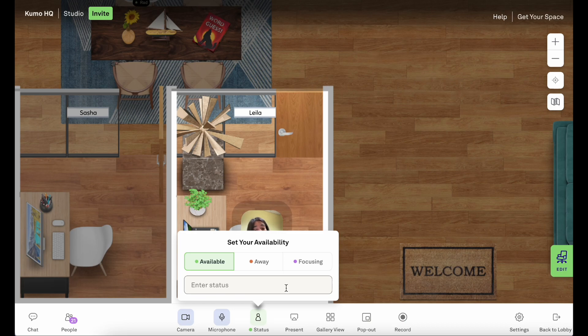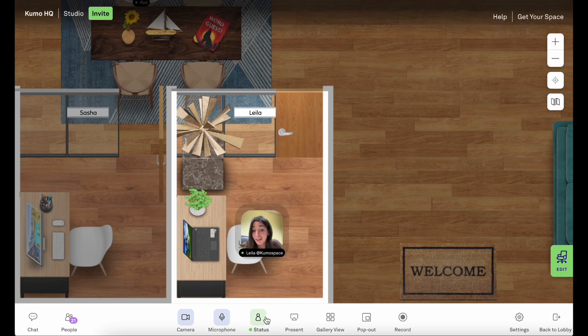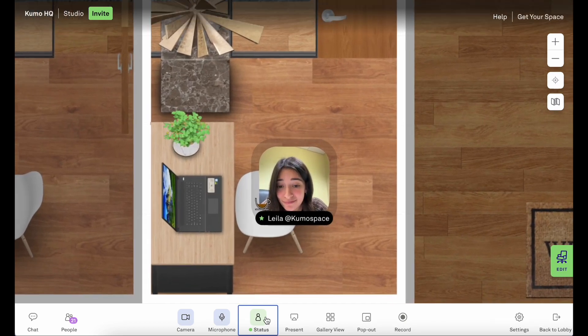Speaking of statuses, I can also set it to away. This is for when I'm off my laptop, maybe grabbing lunch or grabbing another coffee. Speaking of coffee, I'm looking a little low — let's see if Rad needs another cup.